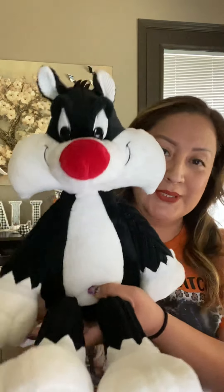I got more stuff in, along with that Batman warmer that I already did a video for. I got Sylvester the cat, the Scentsy buddy, Looney Tunes. Look at how cute! He is 16 inches tall — yes, 16 inches tall.